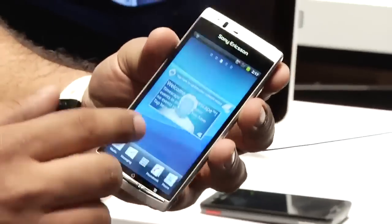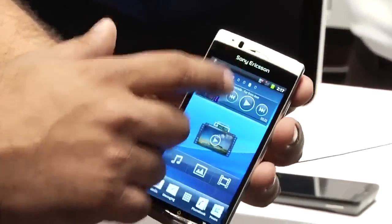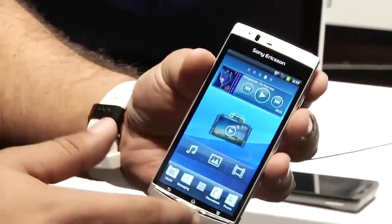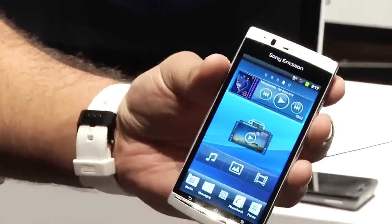Besides that, it's very much Sony Ericsson's skin on Android. Performance is a little jittery, I'm noticing. It's pretty good, but it's not perfect. Obviously it's an early piece of hardware, early piece of software.